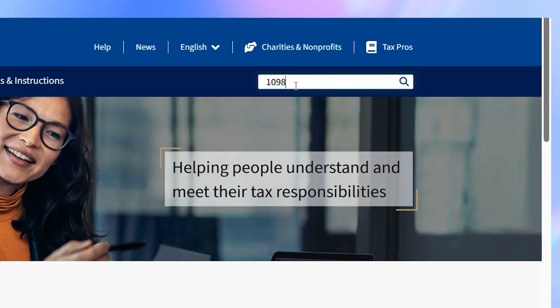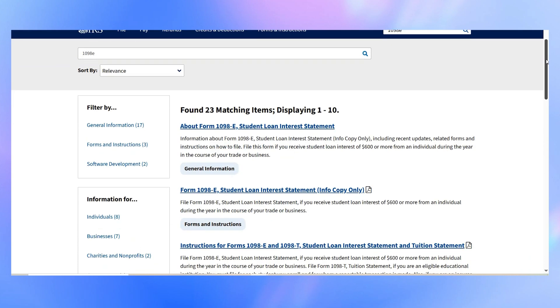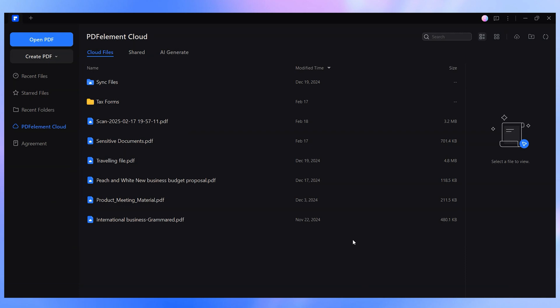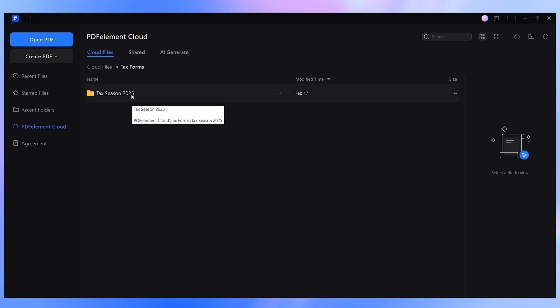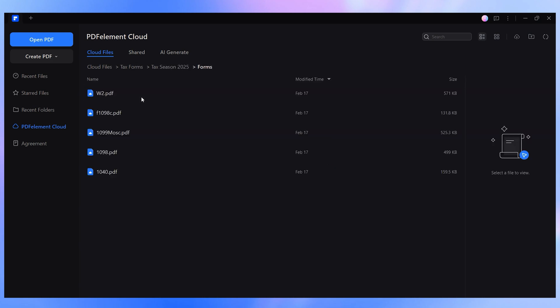All you have to do is use the search bar and type in the name of the form you're looking for. Once you hit search, the website will immediately list the matching documents along with any related resources, like instructions for filling out the forms. Once you've downloaded all the necessary forms, setting up a structured folder in your PDFelement cloud will make this year's tax filing much easier, by streamlining navigation and allowing you to quickly locate any information you need. Plus, having everything neatly stored ensures easy access to previous filings whenever you need them in the future.